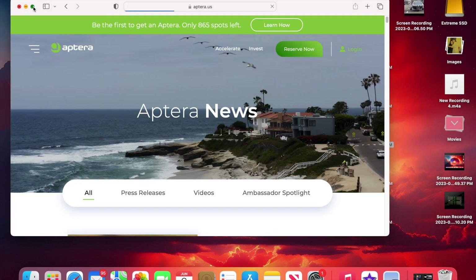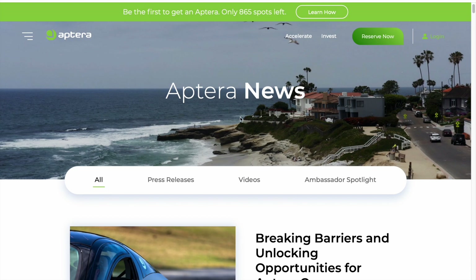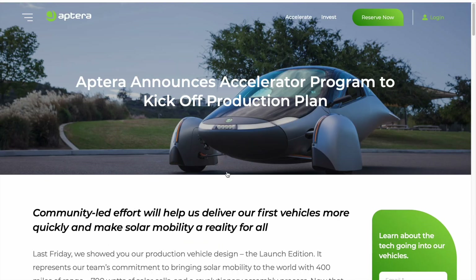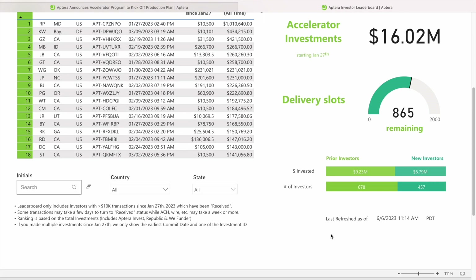Aptera is continuing to grow, steadily moving up. The accelerator program leaderboard is sitting at 865 investors. They have broken the $16 million mark and they're just a little bit more than halfway. I think they're going to get up to at least $25 million when all is said and done by the time they reach 2,000 investors altogether. What do you think — will they reach $25 million? Give me your comments below.